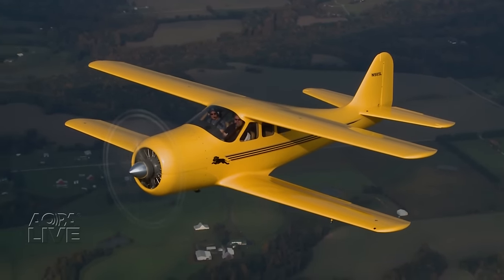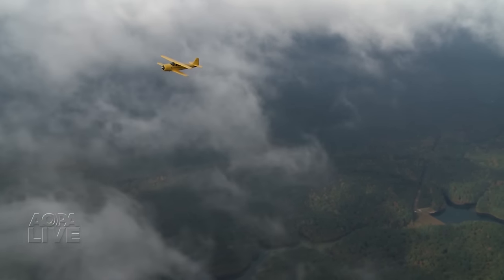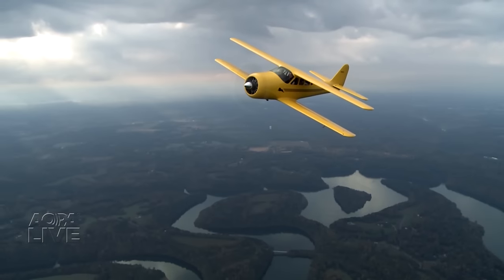Rare is an understatement. Beautiful does not do it justice. It's hard to describe the Griffin Lionheart. It was inspired by the Staggerwing G model. We like to think of it as what Walter Beach would have done had he had the composite materials and tooling that we have today.